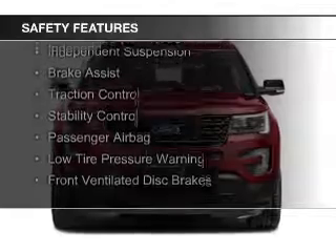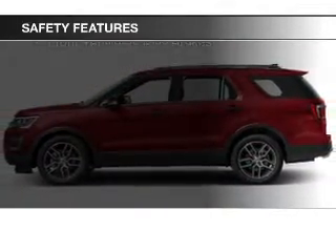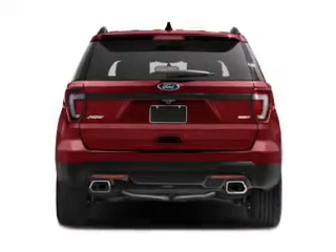Safety was made a priority with these features: curtain head airbags, side airbags, second and third row head airbags, independent suspension, brake assist, traction control, and stability control.